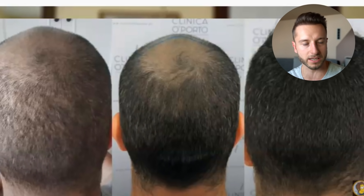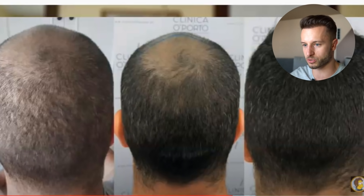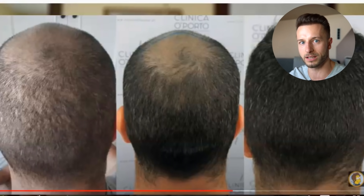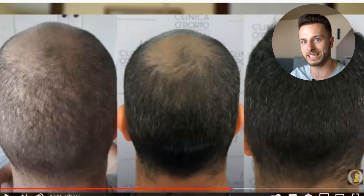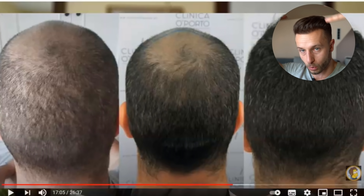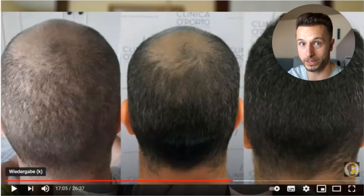Don't neglect the medication part just because you are already Norwood 5 or Norwood 6 and you just want to get that hair extracted and placed on top. You still need medication beforehand to make it even more optimal — not just for thickening the donor, but also for preserving your transplanted hair once it's been implanted.